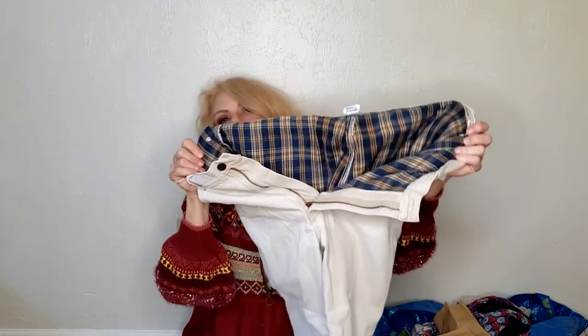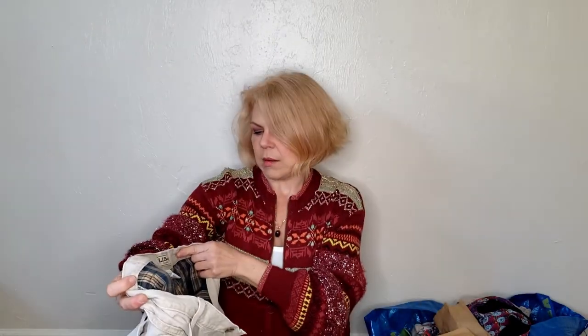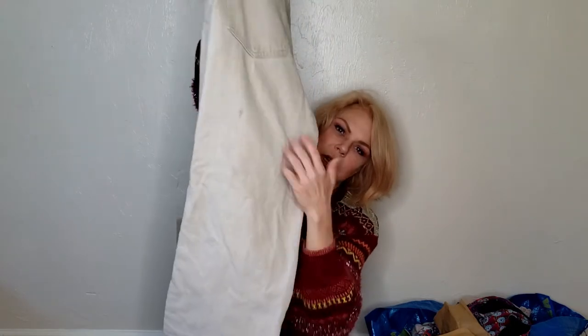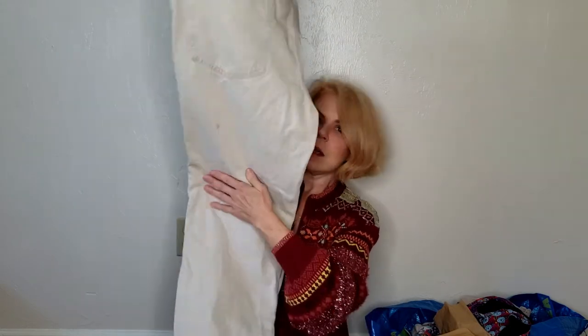I've seen lots of resellers sell these kinds of pants with flannel inside. These are LL Bean — I'm not sure if they're vintage or not. The only thing that really hurts them is they're a 40 waist and 30 length, so they might be a little tough to sell. There are also some marks on them that I think I can get out. These won't sell until next winter, but that's okay.